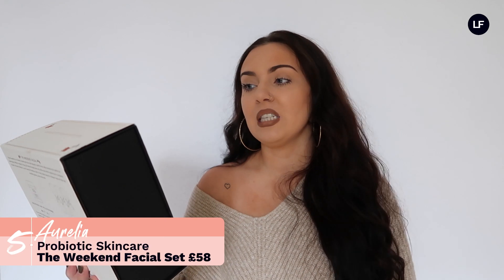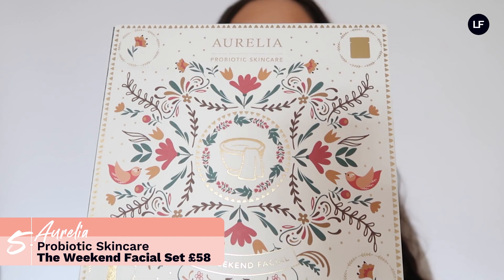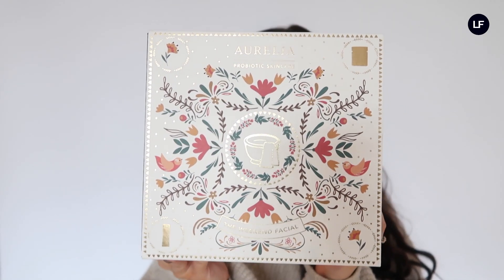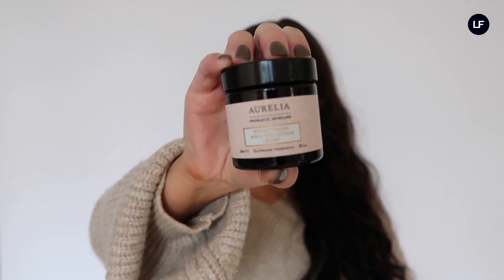Another really good skincare gift set is from Aurelia — the Probiotic Skincare The Weekend Facial Set. The box itself is absolutely beautiful and inside you get three weekend muslin cloths and the Brightening Anti-Pollution Mask. It's a really lovely gift set that also comes in a gorgeous box you can keep.